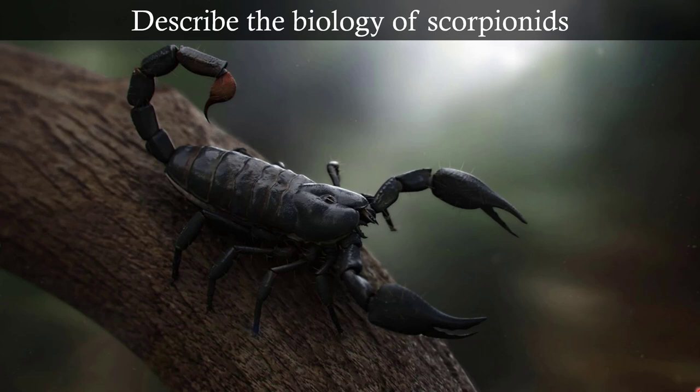Scorpions are also members of Arachnida, but they're in order Scorpionida. Scorpions have four walking legs. We have the chelicerae — look at the chelicerae here, they're pinchers. They're not hollow fangs. They're actually pinchers, which is kind of disturbing.